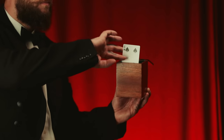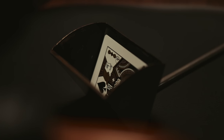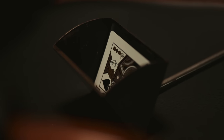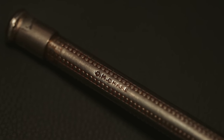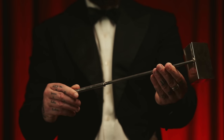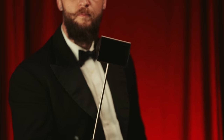Next up, the card ladle. Boston, C. Milton Chase, circa 1885. A handsome nickel-plated device used to collect a playing card from a spectator — only it allows the magician to secretly switch out its contents.